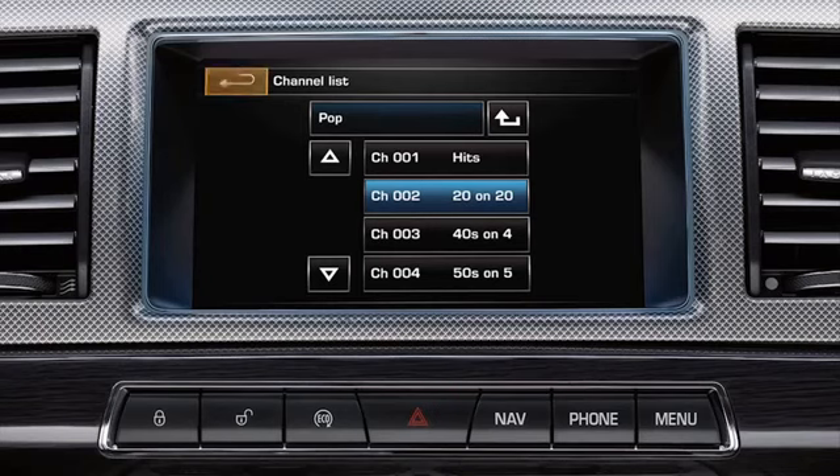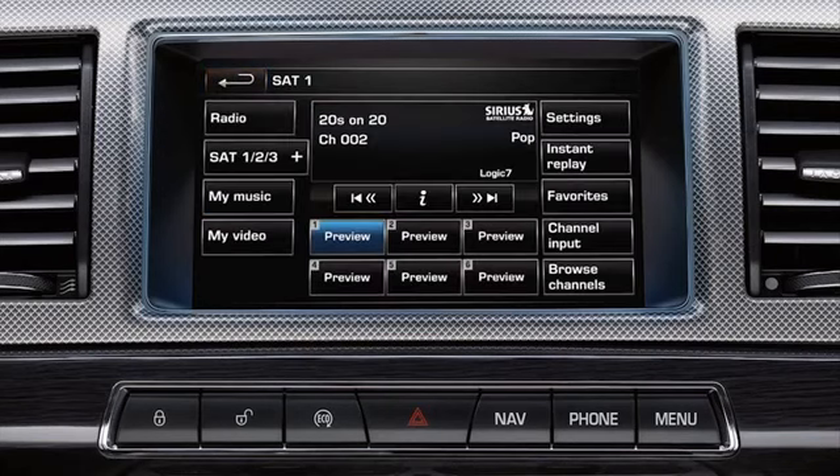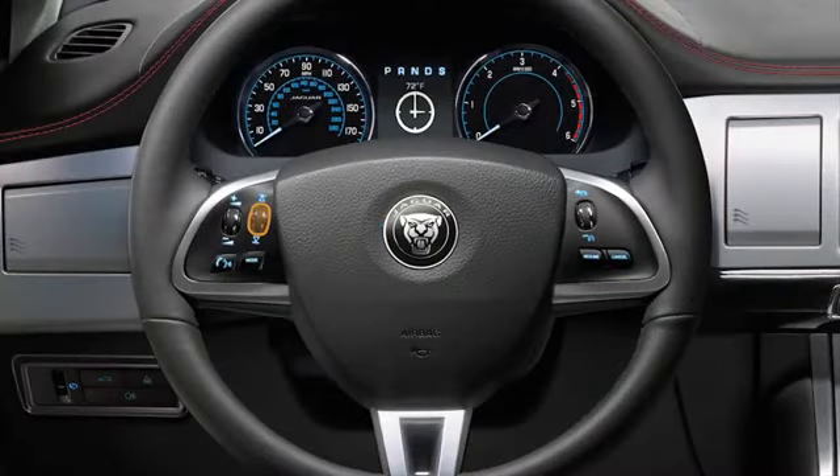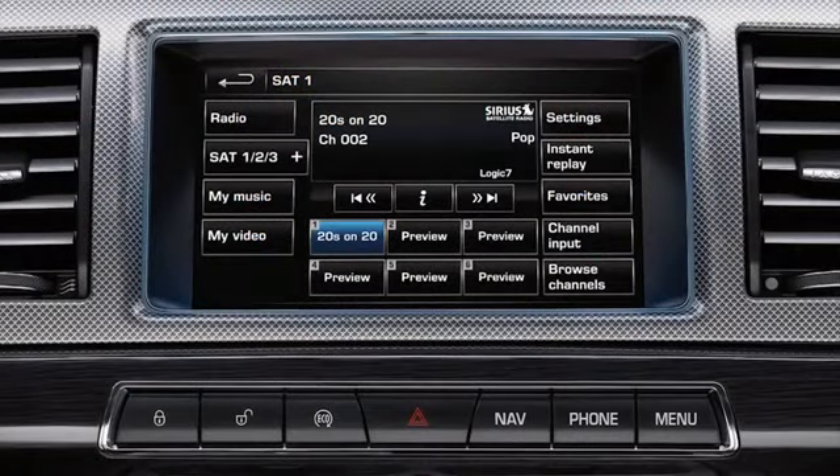Touch the back arrow icon to return to the SAT menu. The chosen channel information is displayed. If you wish to store the chosen channel, press and hold the chosen preset button. To listen to a previously stored channel, briefly press the appropriate preset button. You can move through the preset channels using the steering wheel seek arrows, or use the seek arrows on the touch screen SAT menu to select the next or previous station.